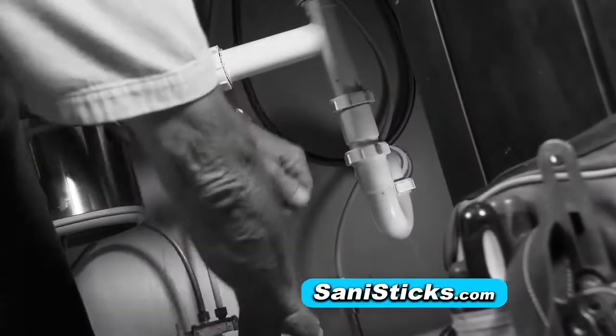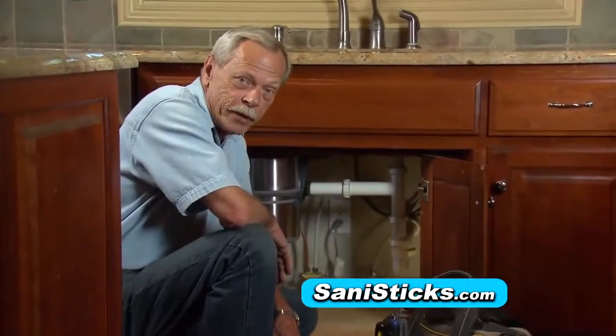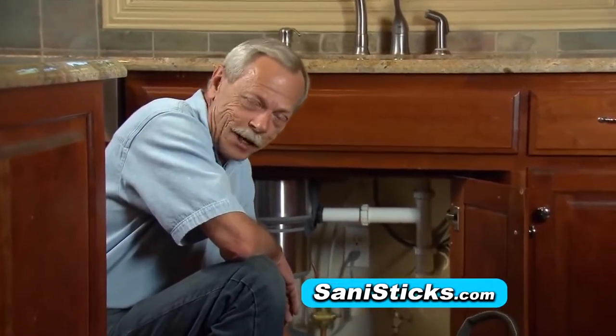If you've got a clogged drain, you're going to call me and spend about $75. Stop clogged drains before they begin and save a bundle of time and money.